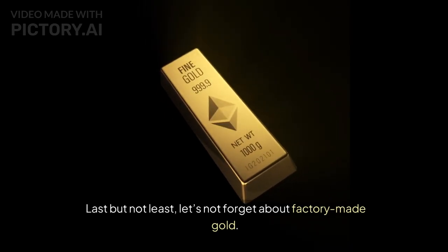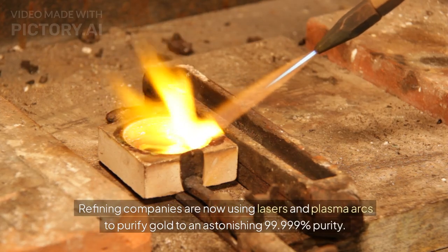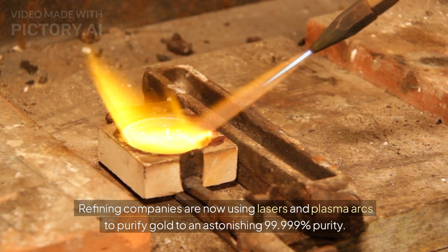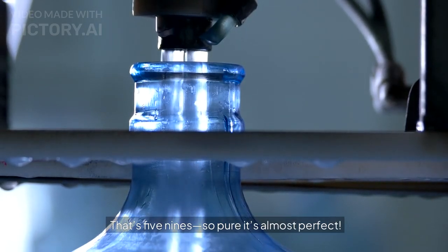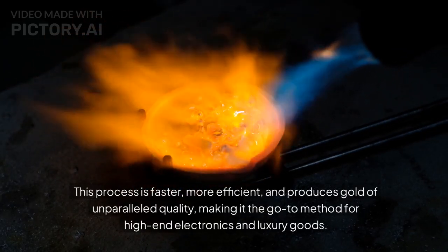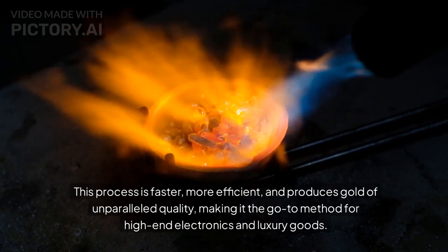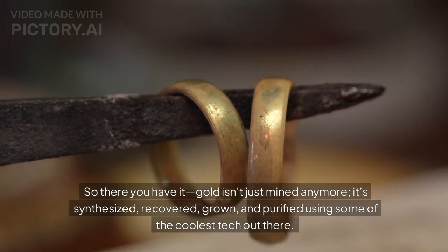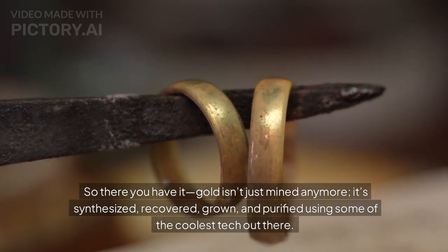Part 5: Factory-made gold. Last but not least, let's not forget about factory-made gold. Refining companies are now using lasers and plasma arcs to purify gold to an astonishing 99.999% purity — that's five nines, so pure it's almost perfect. This process is faster, more efficient, and produces gold of unparalleled quality, making it the go-to method for high-end electronics and luxury goods.